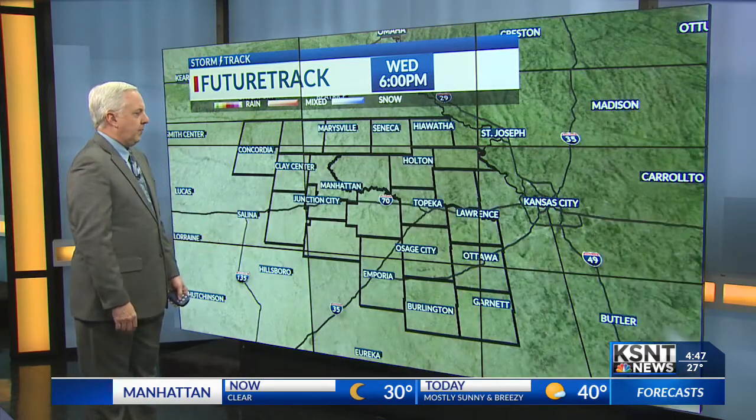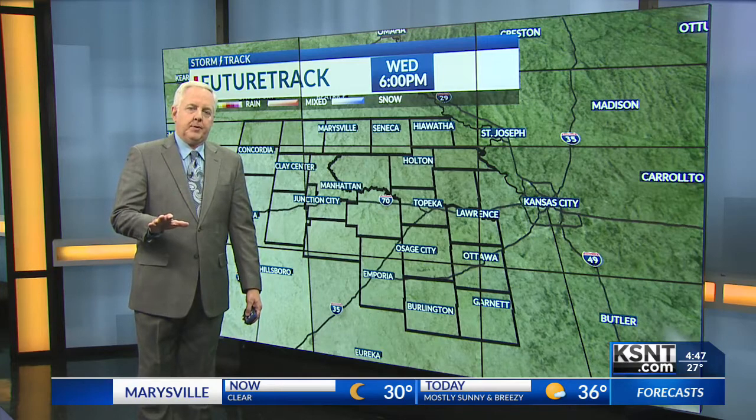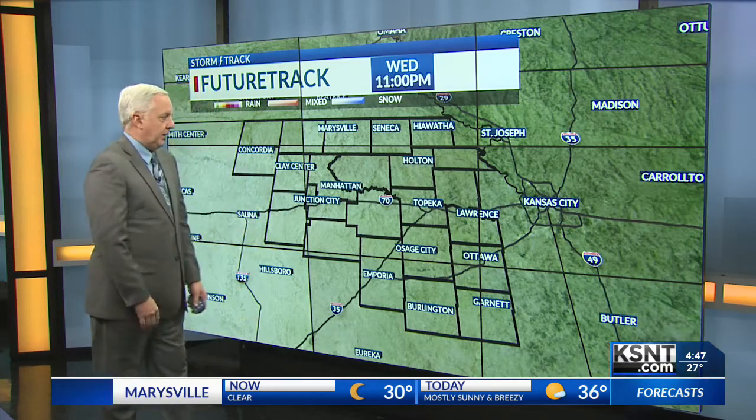Clouds decrease this morning and we end up with lots of afternoon sunshine. If that wind can diminish fast, it shouldn't be too terribly bad, but it will only reach about 38 to 40 degrees today.